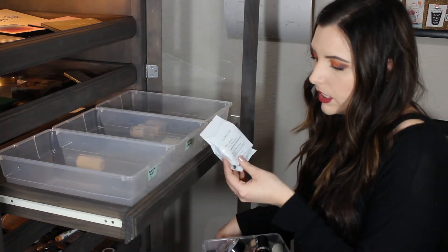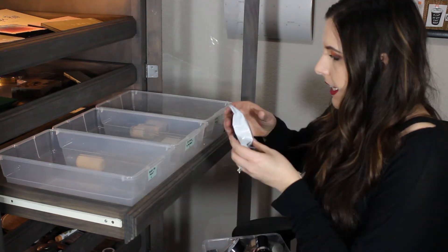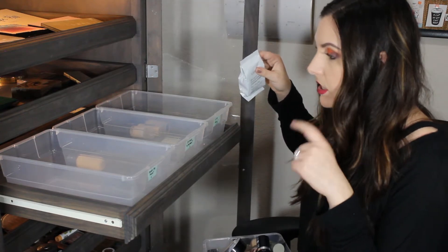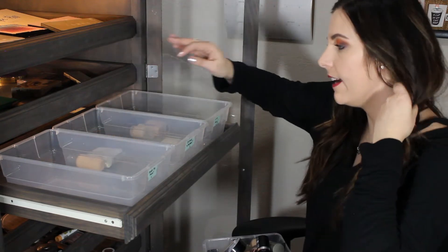This is the Extra Lineage BB Cushion Hydra Radiance. Still trying this out. This is an extra one - I gotta find the actual one in here somewhere but this is a need to try it out more.